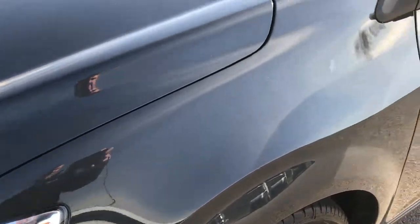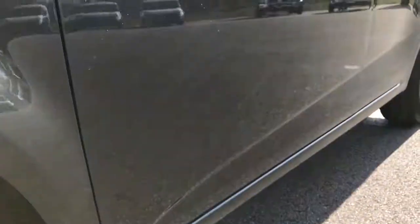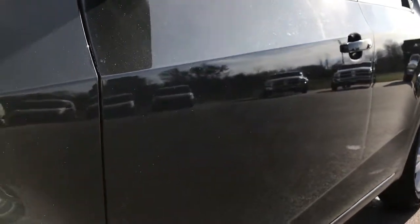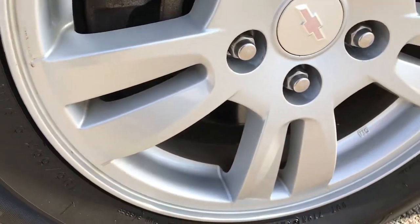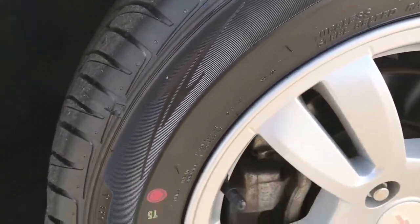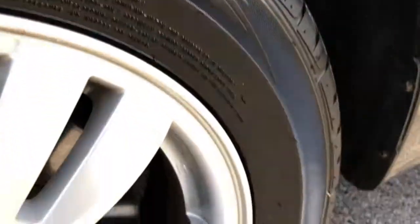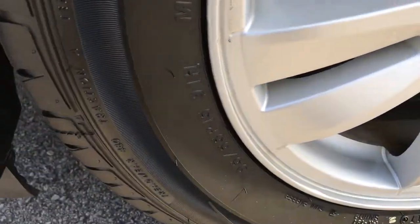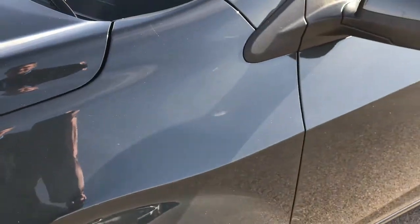This vehicle has options such as remote start, power windows, power locks. Down this side, very, very clean. This one comes with factory alloy rims. These are 15 inch painted alloy rims, no scuffs, no scrapes on this rim. And it has brand new Ohutsu FP7000, 195/65R15 tires on it. These are brand new all the way around — we put these on in our safety inspection.